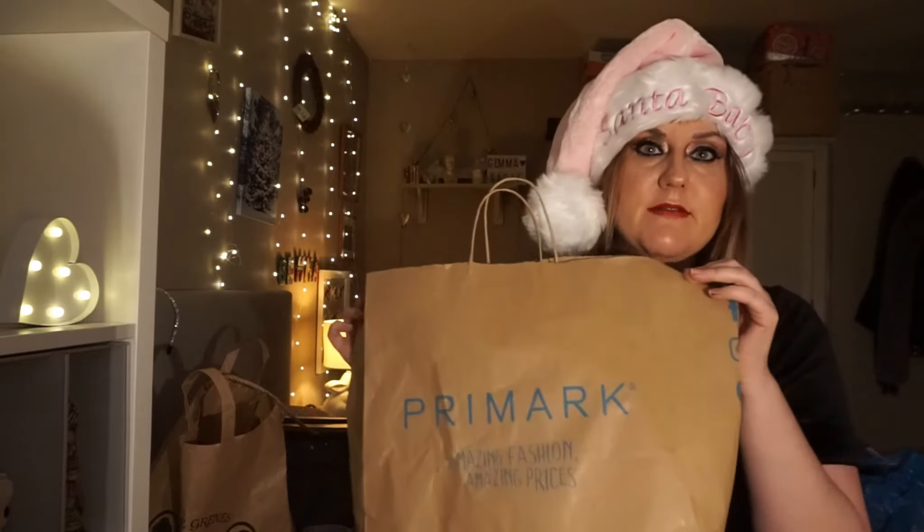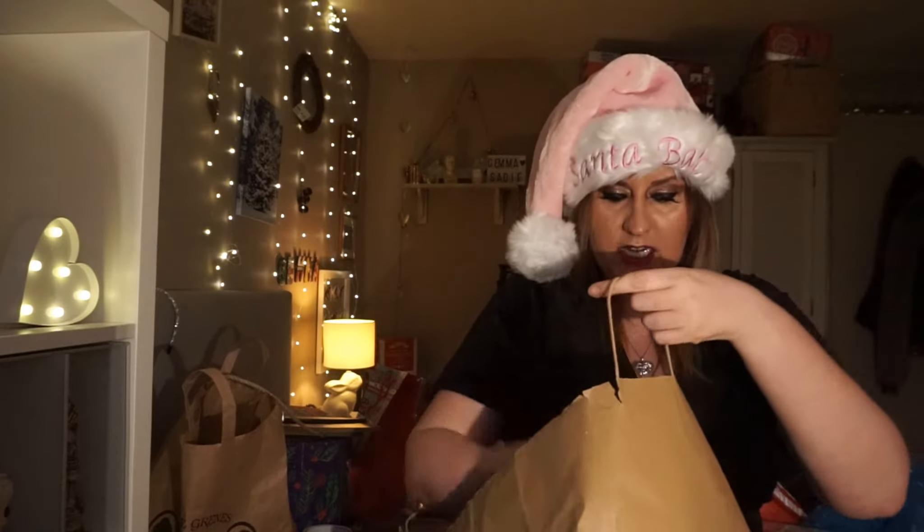Hey everybody, welcome to Vlogmas 2017 and welcome to my channel. My name's Jane. If you're new to the channel, don't forget to subscribe. Today I'm going to be showing you a few of the Christmas goodies I got in Panama this year.